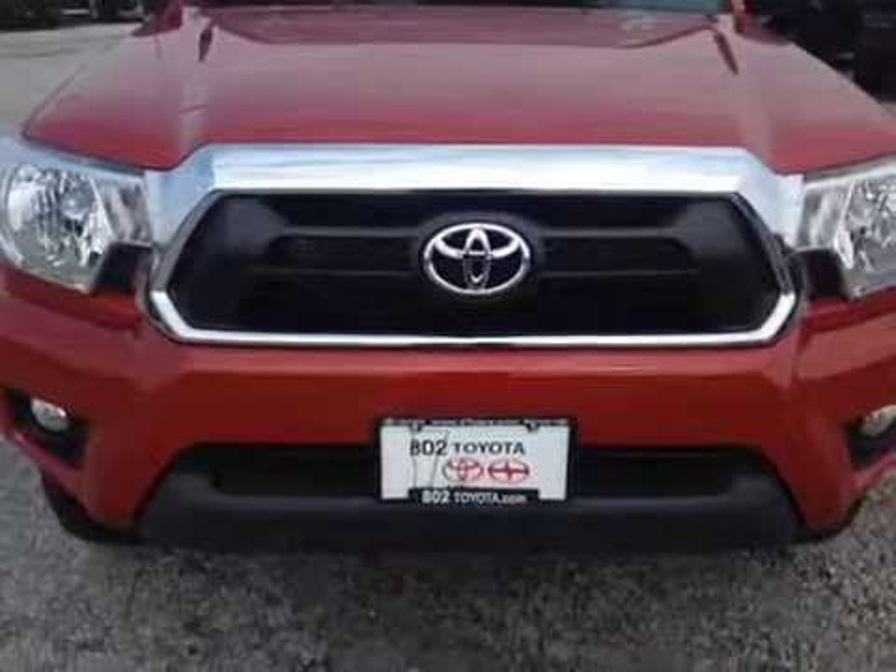As you can see Joseph, there are a number of features to discuss in this new Tacoma, and we'd love to have you come down and take a test drive so we can show you a little bit more about what this vehicle has to offer. Keep in mind, every new Toyota is going to come with two years and 25,000 miles of factory scheduled maintenance complimentary as part of our ToyotaCare program. Should you have any questions, comments, or concerns before you take a ride down, please don't hesitate to reach out to us via the contact information we left you in our email. And again Joseph, thank you for spending a few minutes with me this afternoon on this 2013 Toyota Tacoma — looking forward to seeing you very soon right here at 802 Toyota Scion. Have a great day!